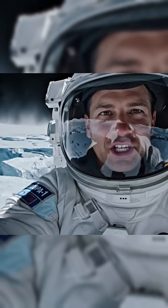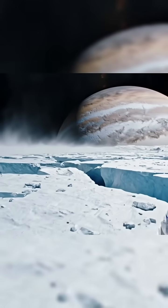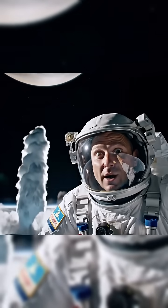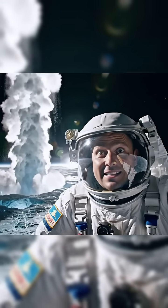The ice here literally shifts like tectonic plates. This moon is going crazy on geology. Europa just straight up shot a geyser into space. That ice is not chill.